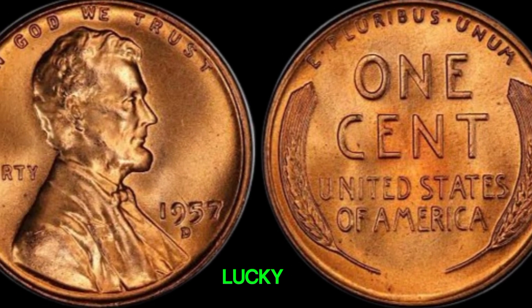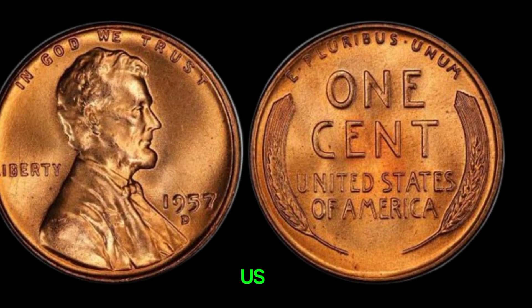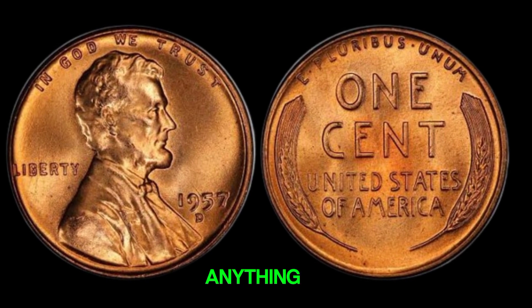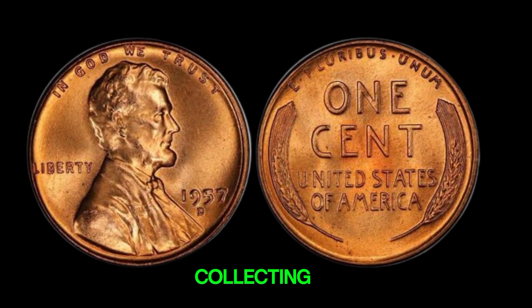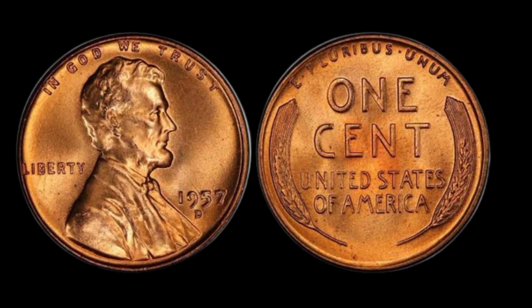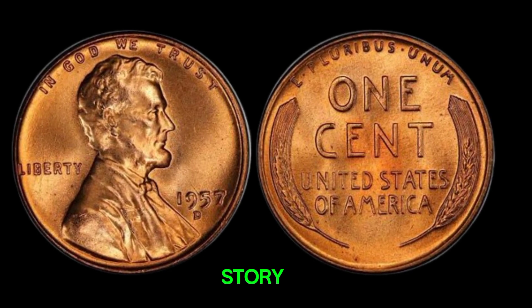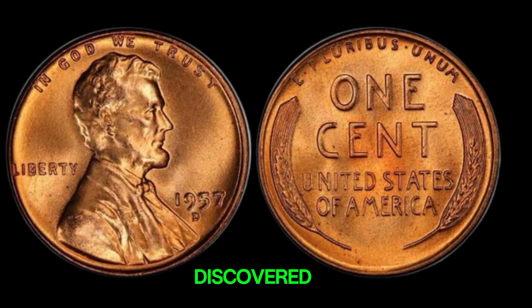Could you be the next lucky owner of a million-dollar penny? Check your collections and let us know in the comments if you find anything exciting. Don't forget to like, subscribe, and hit the bell icon for more treasure hunting tips and coin collecting stories. Thanks for watching, and happy hunting! Remember, every coin has a story, and yours might just be a million-dollar tale waiting to be discovered.